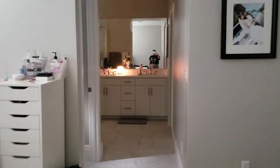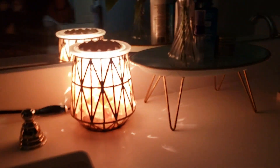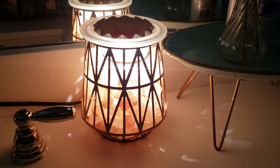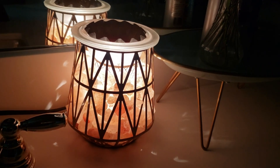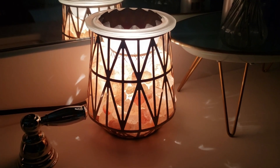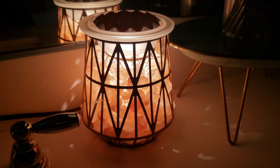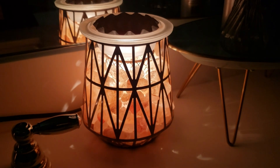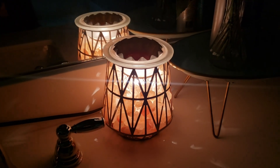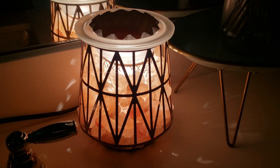Now we're moving on to my bathroom — this is actually the last of my warmers. I got this light warmer from Walmart; it's a Himalayan salt light warmer and I love the aesthetics of it. I also had a Scentsy light bulb warmer, but it doesn't perform as well as this one, so I just kept using this one — it stays in my bathroom. I also have Candles by Victoria Luna going on in here.